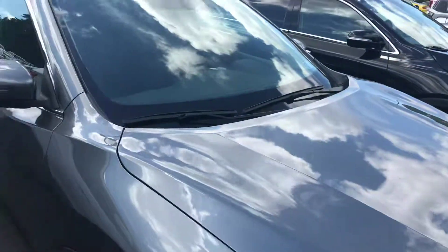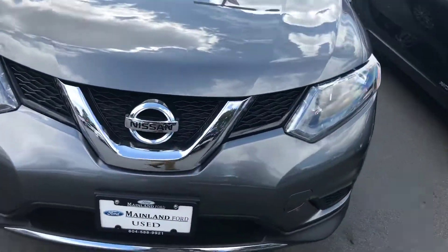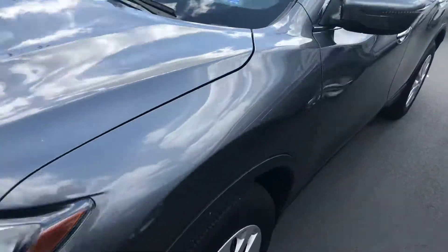Moving around to the front of the vehicle here. No scratches, dings, or dents up here either. Even the hubcaps are in nice, good shape. Yeah, nice, clean little ride.